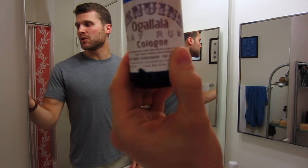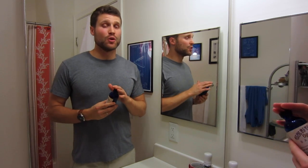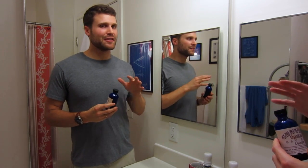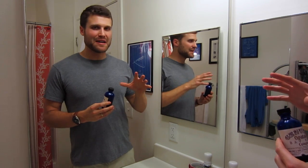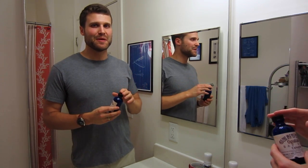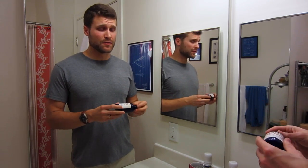Hey guys, this is going to be my review of the Ogallala Bay Rum Cologne. Ogallala Bay Rum is out of Ogallala, Nebraska, and they claim to have originated the original Bay Rum Cologne scent — not sure about that, not going to get into that here — but this is absolutely a company that makes a fantastic Bay Rum that they're very well known for.